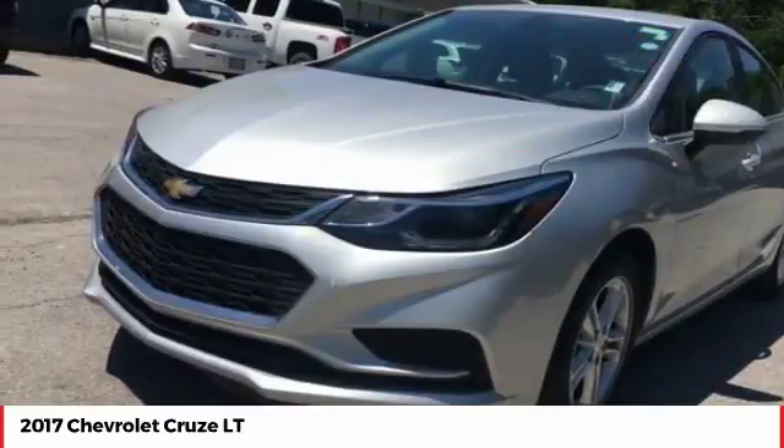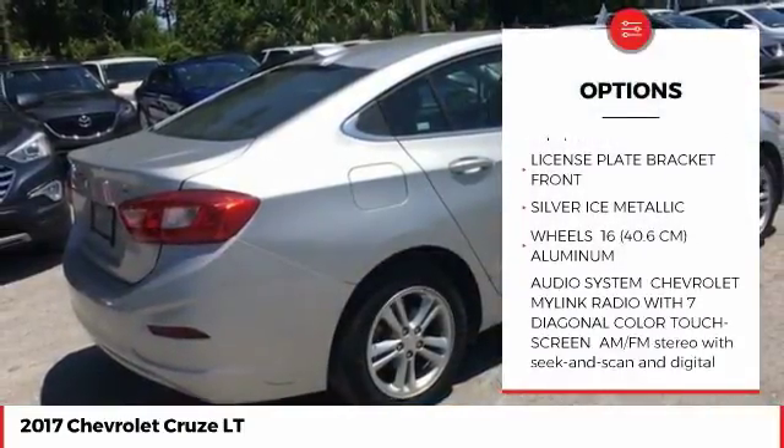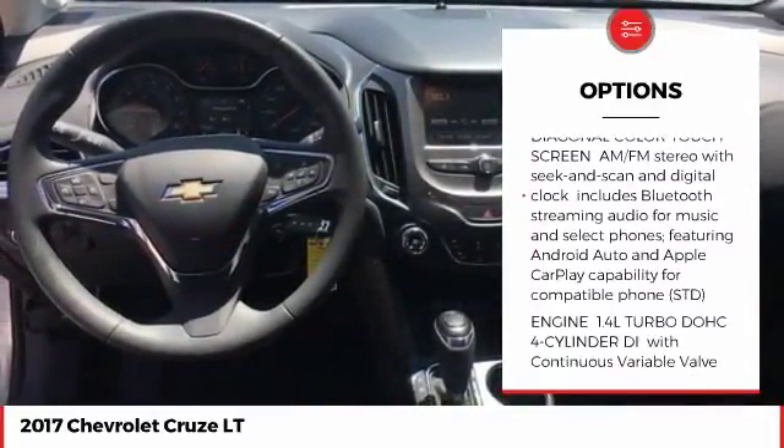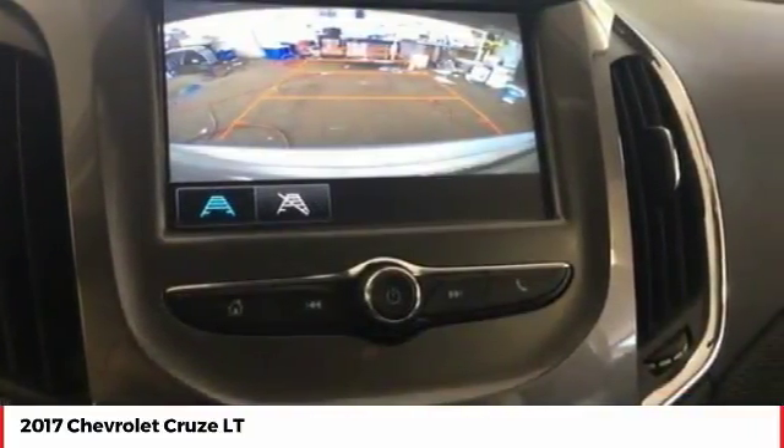Here are some of this vehicle's great options: stability control, traction control, anti-lock braking system, steering wheel audio controls, keyless entry, backup camera, Bluetooth, driver airbag, power steering, and adjustable steering wheel. Come take a test drive today.